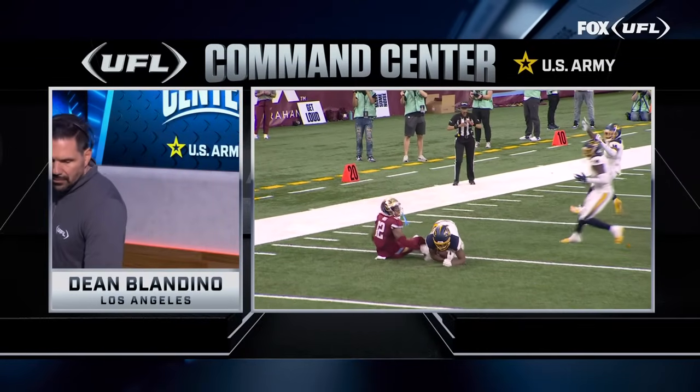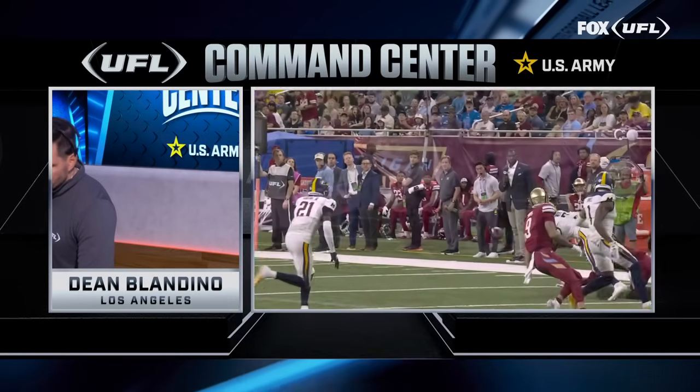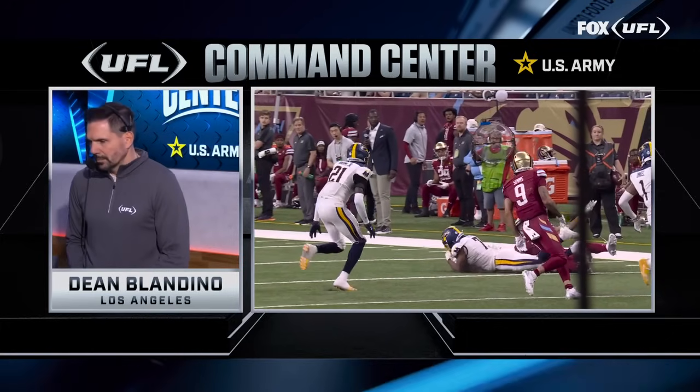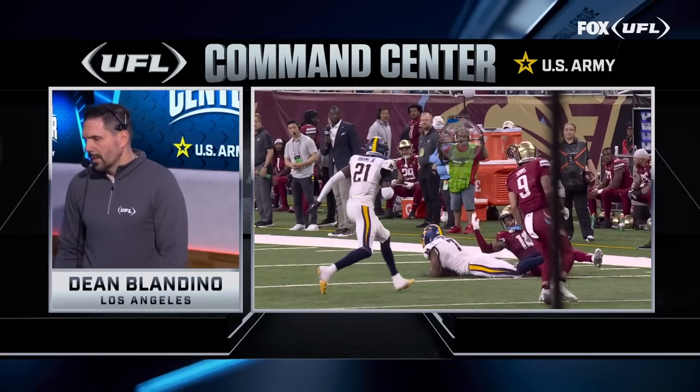This is the command center — we're going to let the ruling on the field stand, it is an incomplete pass. After review, the ruling on the field stands.